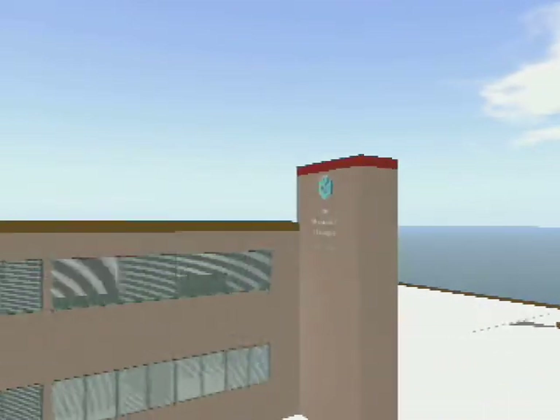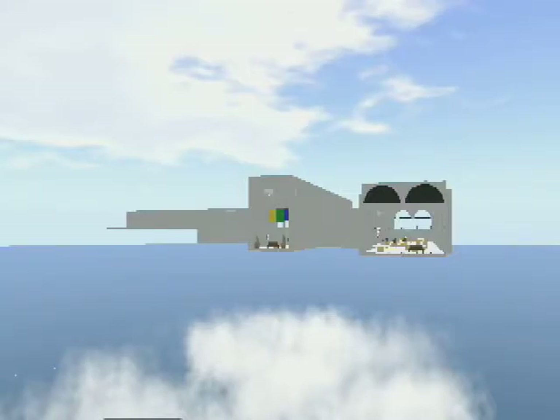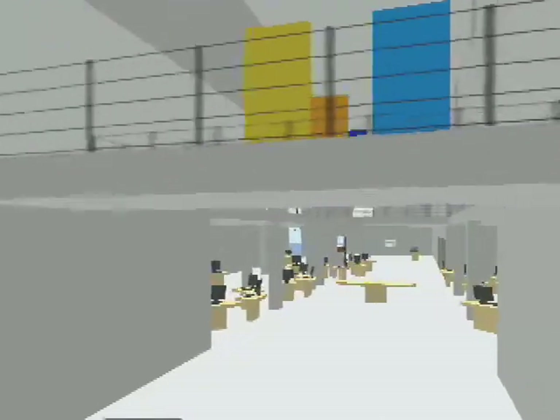And unlike physical real estate, the sky is not the limit when dealing with a virtual environment. Buildings can hover hundreds of meters in the sky, such as this replica of Davis Library that is being used to develop possible remodeling prototypes.